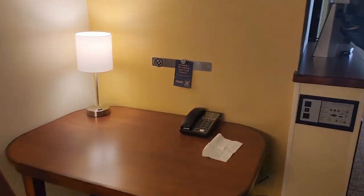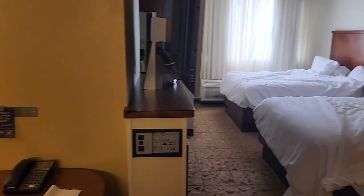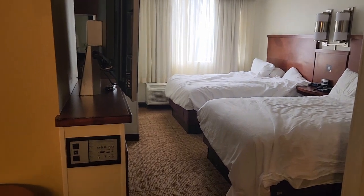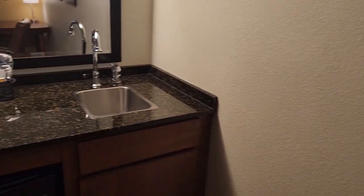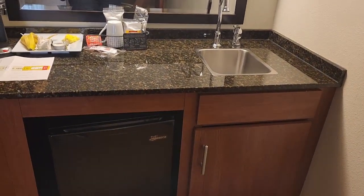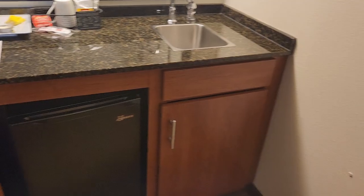There's an auxiliary plug-in for things for the TV right there. Of course the beds are unmade — this video was made the morning after we stayed. We were so tired when we got in last night. Here's the mini fridge and a separate sink here for the little kitchen area.